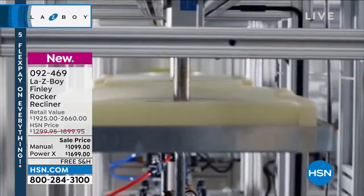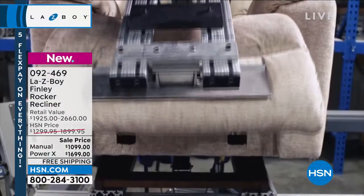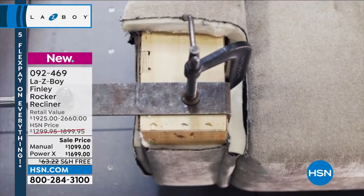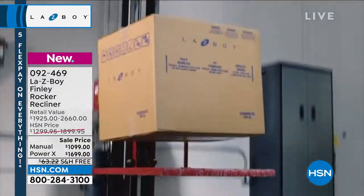Here you're seeing how we test the fabrics — we do 100 tests to make sure that not only the fabric is going to hold up, but the mechanisms hold up; we do 100,000 tests for that. We're really making sure that it's not only going to be the most comfortable piece for you, but also the most durable as well.